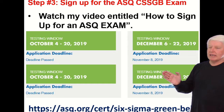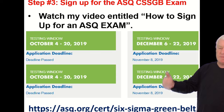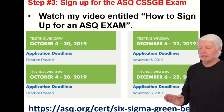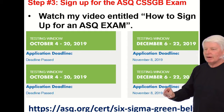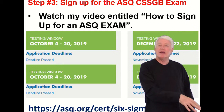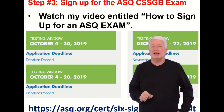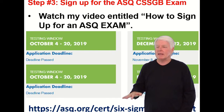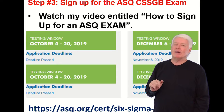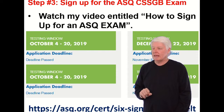The application deadline is usually a month before the exam, but don't put it off that long — the earlier the better. A lot of students wait until the last minute, sign up, ASQ approves them, and then they go to sign up for the testing center only to find all the seats are filled. Don't put it off to the last minute.